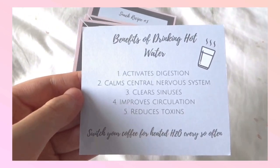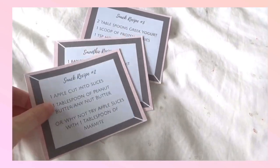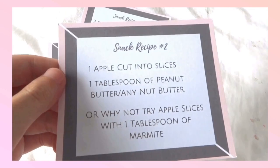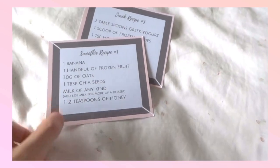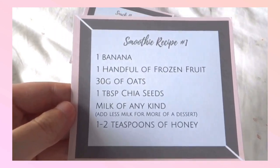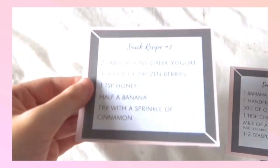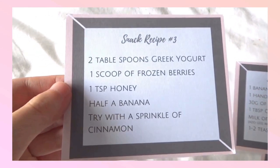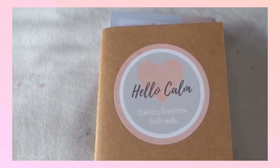They also included life tips — one of them teaches how to save money at a young age. They also included a health tip about the benefits of drinking hot water. They also included some healthy recipes that are easy to make and very cheap, so you can switch to these snacks when studying instead of eating junk food, because these are more healthy and affordable.